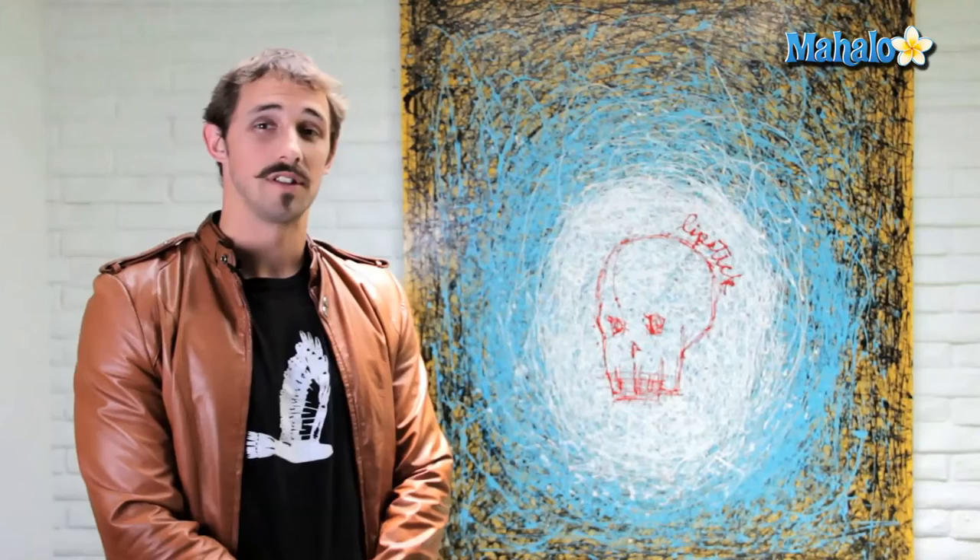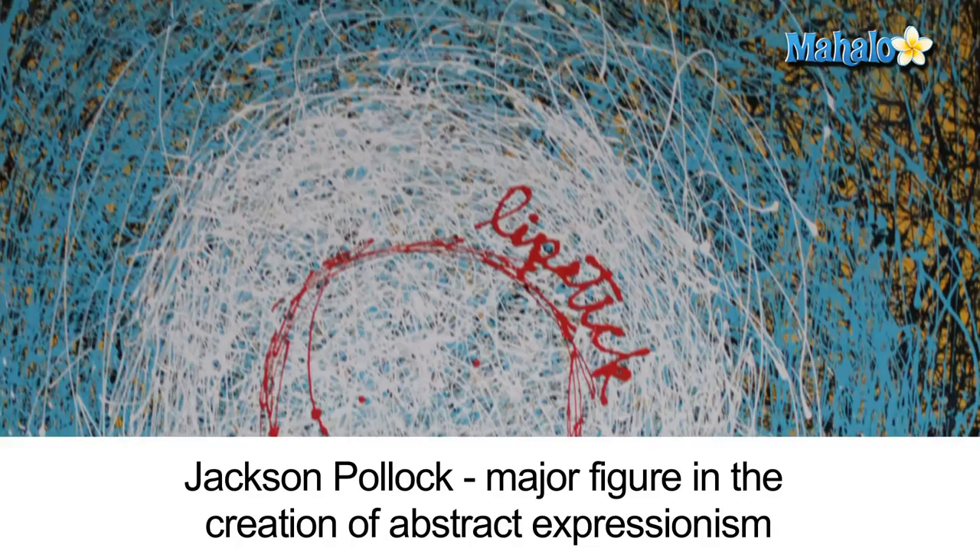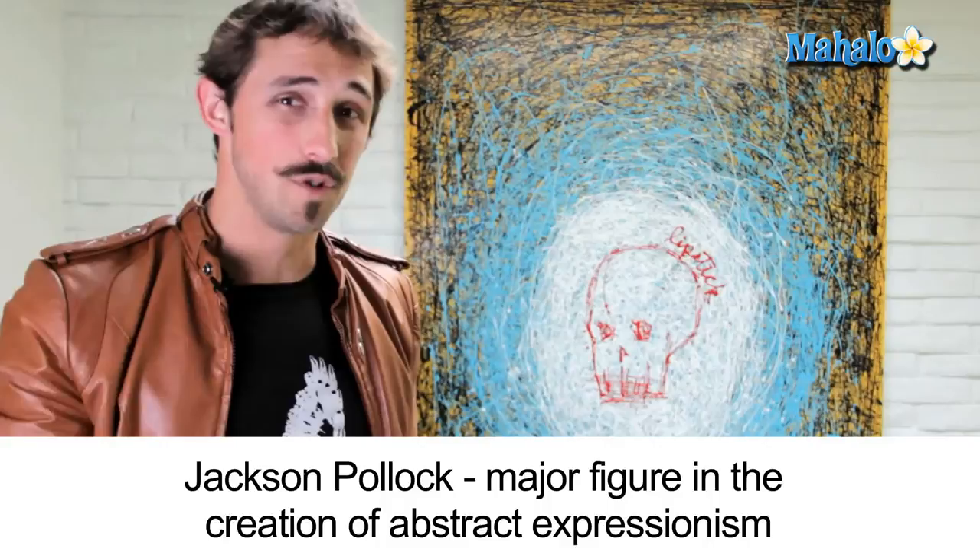So let's say you go to an art gallery and you see work similar to this. This is a great example of abstract expressionism. What is abstract expressionism? It's pretty much just drizzle art — if you drizzle paint on a canvas, that's abstract expressionism.